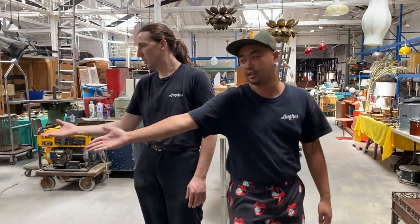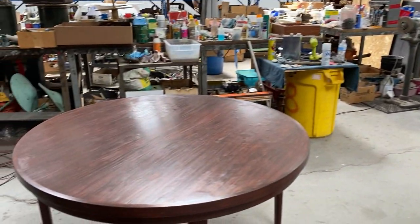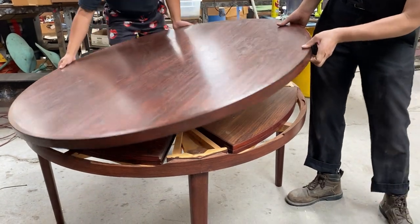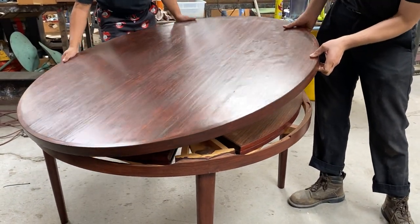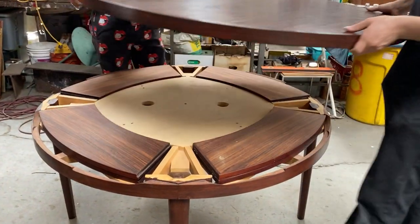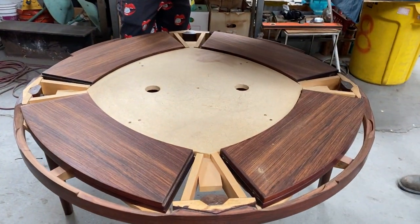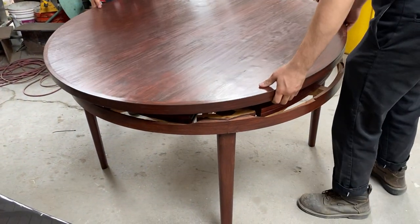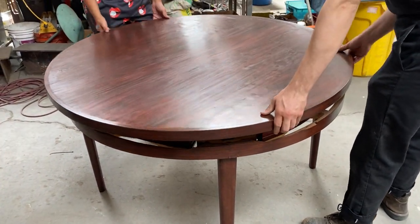Another round dining table right here — beautiful. It actually goes up, the leaves come out from under the top if you want to extend the table when you have more friends and family over.